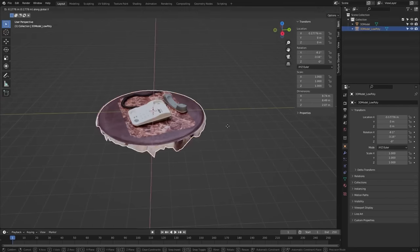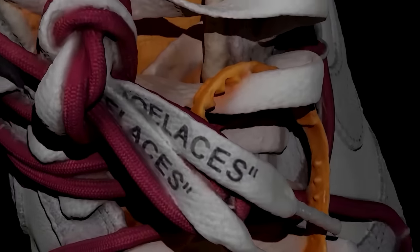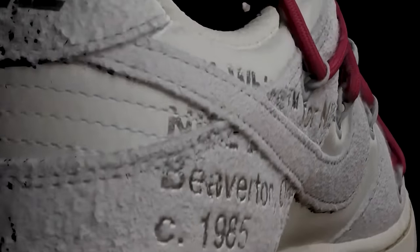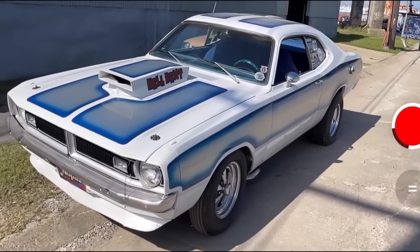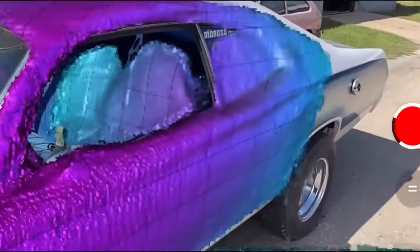It is, in fact, the only app you can try Neuralangelo with right now, on both iPhone and Android phones. Essentially, NeRF tries to mitigate some of the shortcomings of photogrammetry, but it's not perfect and also has some shortcomings of its own. One of those shortcomings is that NeRF doesn't generate great mesh quality like photogrammetry does.